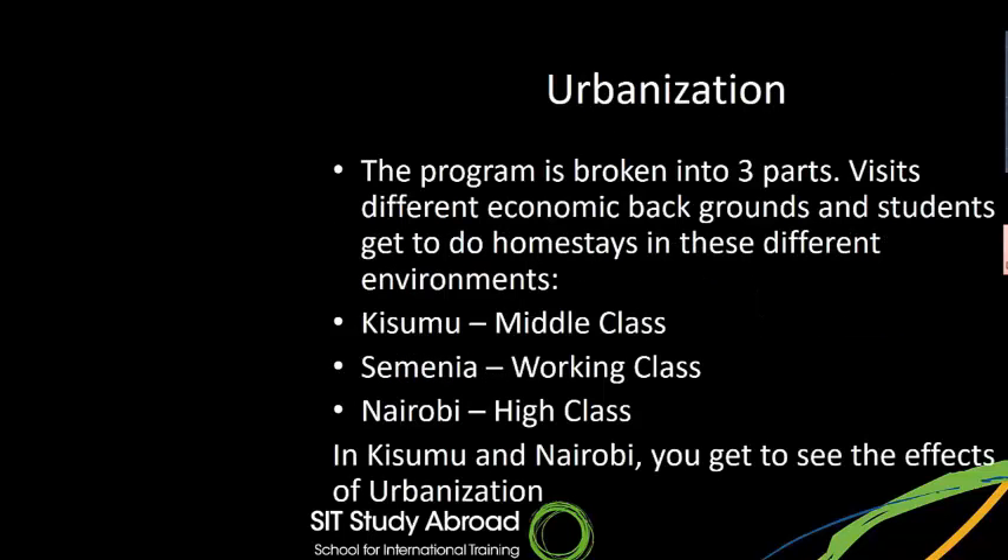The program is broken into three parts around urbanization. Students visit different economic backgrounds and do homestays in these different environments. Kisumu is relatively a middle class society, Semenya is a working class society, and Nairobi is relatively a higher class society. Students get to stay in these different places and get a sense of what Kenya is like generally. In Kisumu and Nairobi especially, you get to see the effects of urbanization at many different levels.